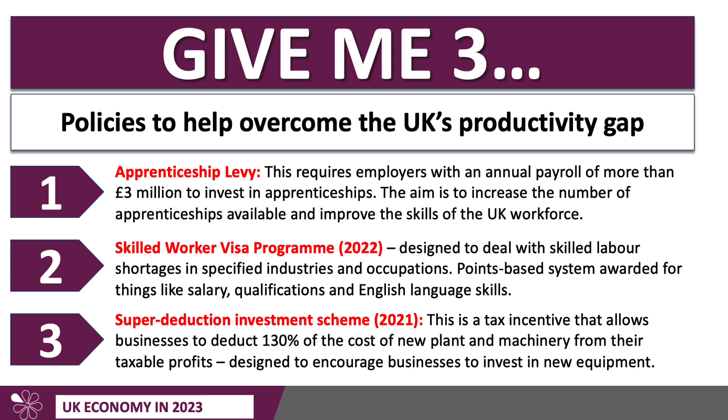Given that the UK has low investment as a share of GDP, the government introduced in 2021 the Super Deduction Investment Scheme — a generous tax allowance that allows businesses, including many small firms, to deduct 130% of the cost of new plant and machinery from their taxable profits. So if you spend £25,000 on new computer equipment, you can offset 130% of that against your corporation tax liability. It's designed to encourage small businesses in particular to invest more in new equipment and technology, so you have more capital per worker.